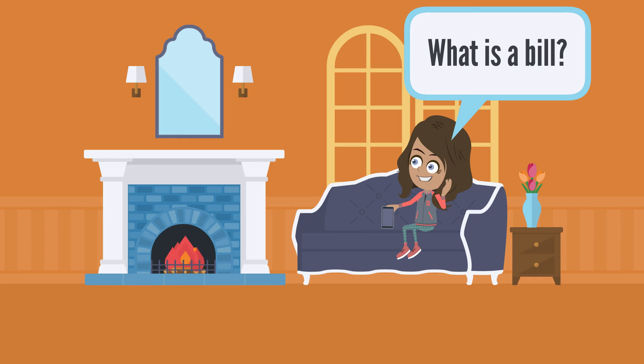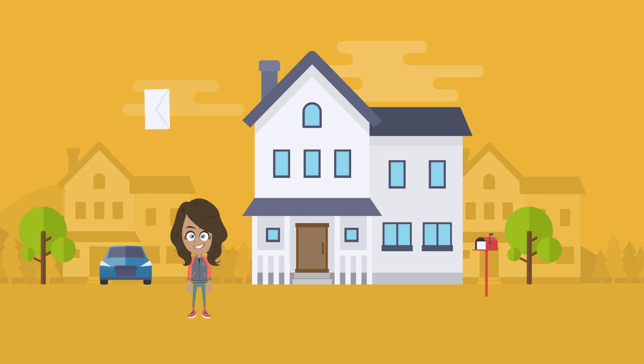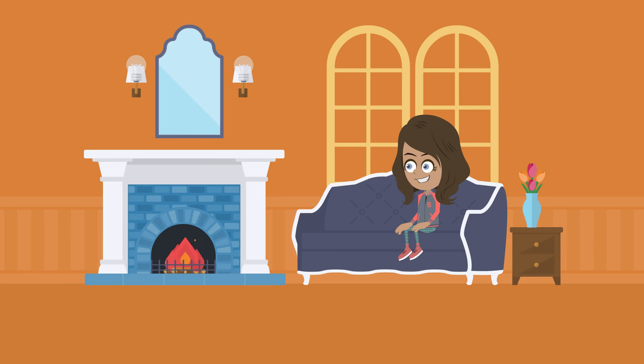What is a bill? A bill is something that you have to pay. Your family will pay many bills for living in your home. They will receive a bill for the water that flows into your home through pipes. They will also receive a bill for the heat that warms your home and the electricity that lights up your home. What are some other things you might receive a bill for?